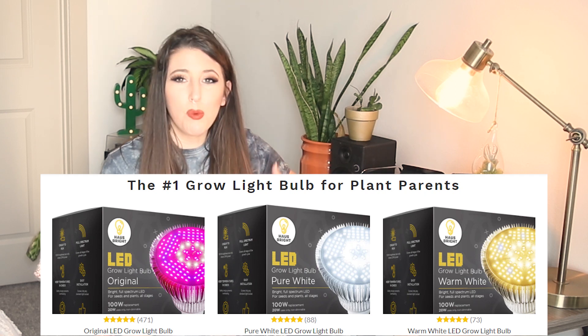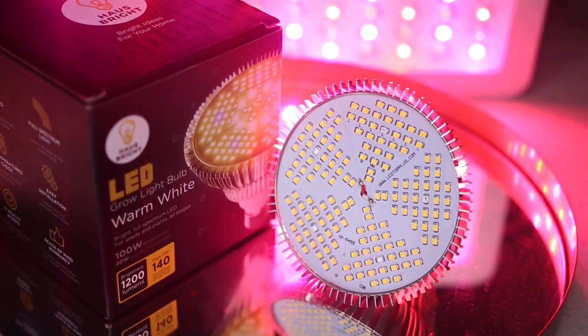I wanted to introduce you all to Houseprite — they reached out and sent me their grow bulb, which I'll unbox on camera. Houseprite is a small family-owned business specializing in grow lights. Their lights come in three colors: warm light, cool light, and red-and-blue for blooms. All their lights are full spectrum and 1200 lumens with only a 20-watt output, so they're super efficient and won't overheat. For those who care about photosynthetic photon flux, these lights have a PPF rating of 140. Houseprite is also giving everyone a 10% discount — link is in the description.